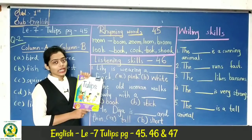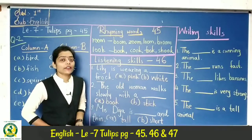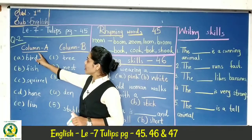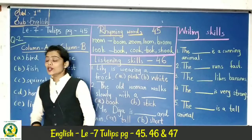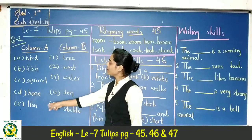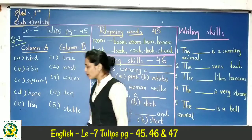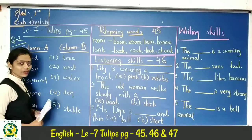First of all, take out your English textbooks and open page 45. Students, page 45 is 'match the following.' Column A to Column B to match. Here we have pictures and names. Same here we have pictures and names. Here we choose to match.